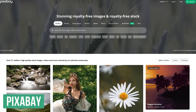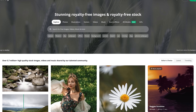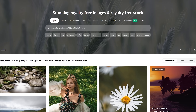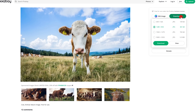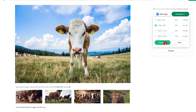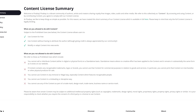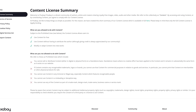Pixabay is an excellent resource for creatives on a budget with more than 5.7 million royalty-free images, vector graphics, videos, music, and other content in their collection. Various sizes are offered for download. All content on their site can be used for free for non-commercial and commercial use. While giving credit to the creator is not required, it is appreciated.